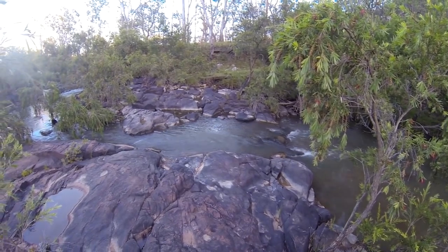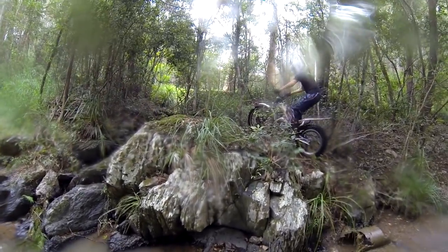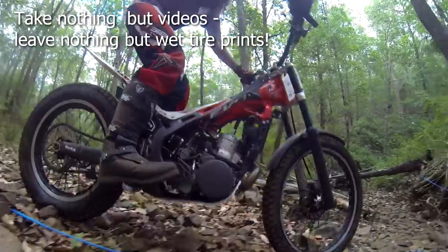Creek beds can be extremely challenging and exhausting to ride in, but also a lot of fun. Creek beds tend to be environmentally sensitive areas, so focus on your skills in terms of minimizing wheel spin.